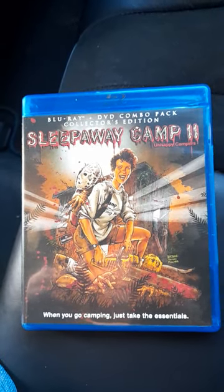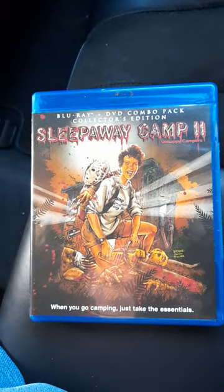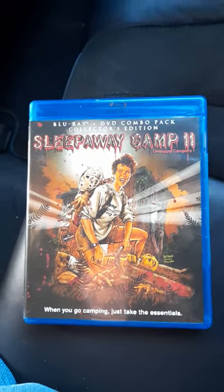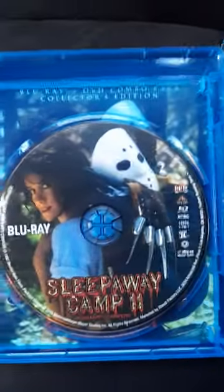Like new — I could not believe it — and they only wanted ten dollars for it. This sells for four to five hundred bucks on eBay in the States. I got the bargain of the century here, folks! Awesome discs, love the artwork on here, really cool.